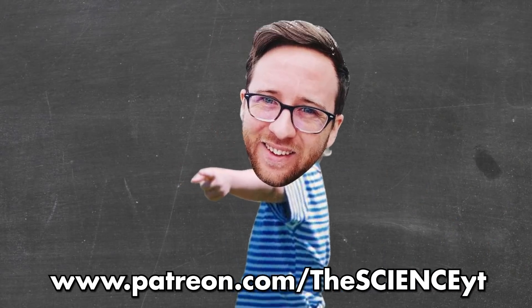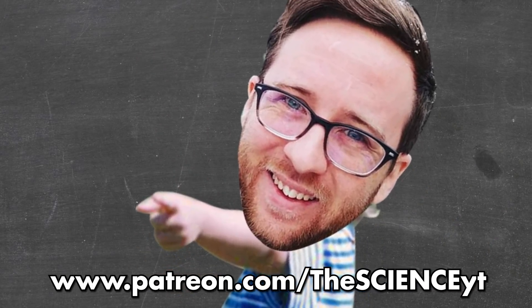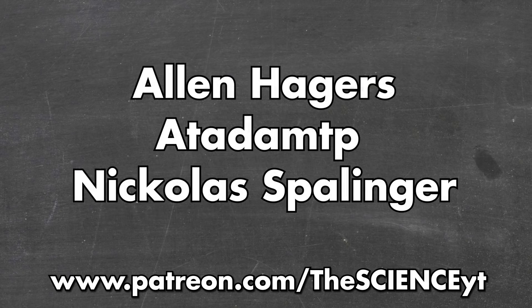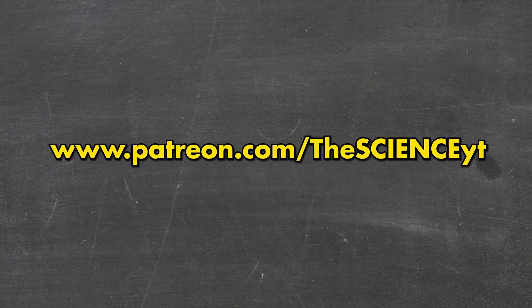Sincerely, Austin. That was a fun episode. I had a ton of fun researching that one, and it was all possible due to my patrons at Patreon. Special shout-outs to Juan Santa Maria, madlad616, Miss Kendra, Ronald Coleman, Alan Hager, Nicholas Blinger, Marissa Resnick, Nick Patterson, and Loretta Mazur. See you next time — and don't get yourself blown up by Voltorbs.